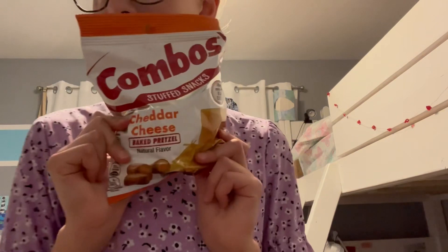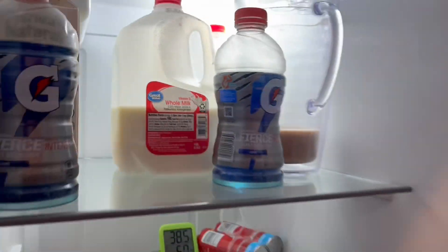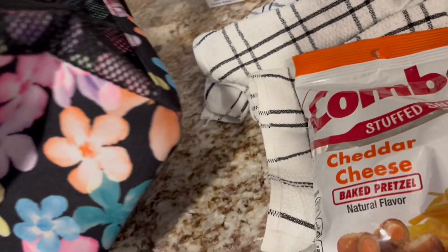The snack I chose was some combos, the cheddar cheese flavor. I love these so much — they're amazing. We don't buy them very often, just more for field trips and stuff. This will be good whenever we stop and take a break from the hike. I think I might also bring a piece of candy or two, like some sweet tarts, just because sometimes you just need that to help you hike. So I'm going to pack my lunchbox with my combos, sweet tarts, my Yeti water bottle for water, and my Gatorade is ready too.